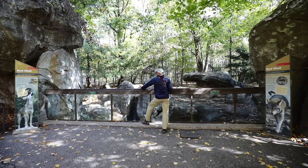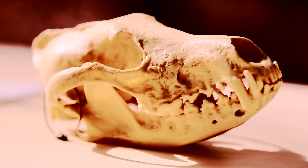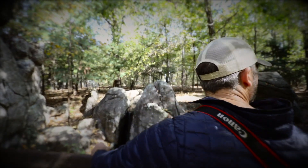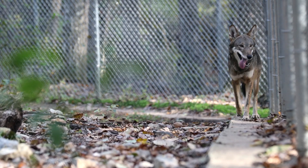In a last effort to save the species, biologists came in and captured all the remaining 17 animals they could find and ultimately declared the species extinct in the wild in 1980. 14 of those 17 wolves became the founders of a breeding program set up to try and reintroduce the red wolves back into the wild. We have around 250 animals under human care across 40 different facilities that participate in the breeding programs for red wolves. We call that the assurance population — to make sure this animal doesn't go extinct.